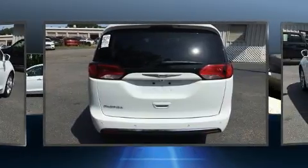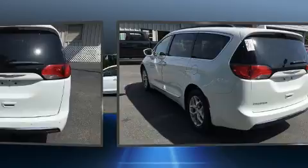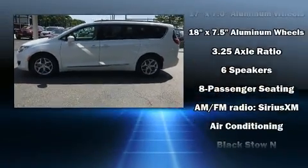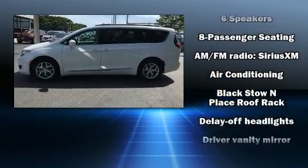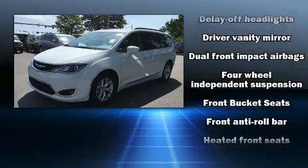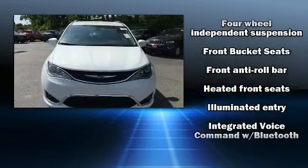All of the premium features expected of a Chrysler are offered, including delay-off headlights, front and rear reading lights, a built-in garage door transmitter, heated door mirrors, a roof rack, and leather upholstery. Storage solutions are integrated throughout the interior.